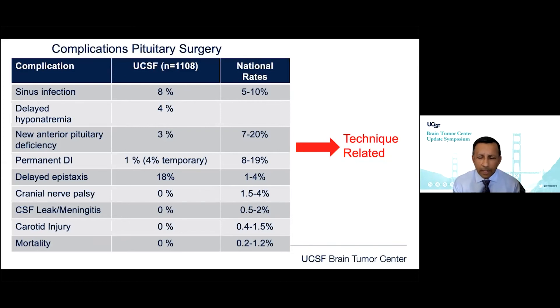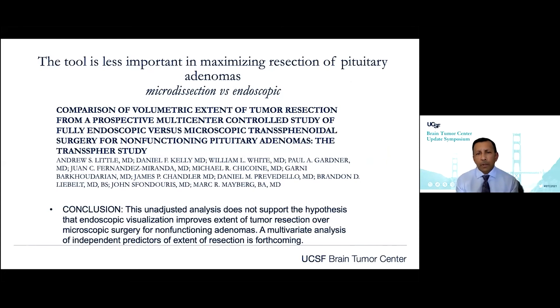We can do more with the endoscopic approach, but there are still fundamental issues to keep in mind when we change our tools. A large study done with centers throughout the United States looked at the two different options — endoscope versus microscope — and found no difference in surgical outcome between the two. One key element that Dr. Wilson always mentioned and we still do today is microdissection of the tumor.